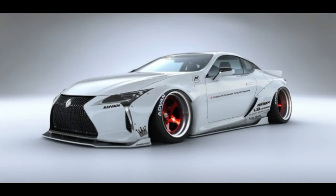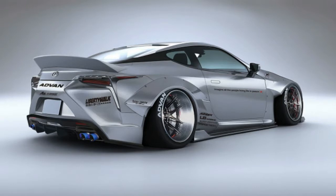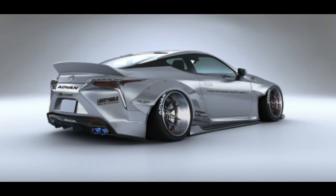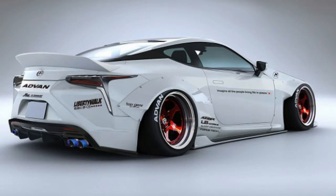If you are on a budget, the second version of the wide-body kit includes similar modifications with a rear-wing variant. It sells for $13,380 in FRP or $16,740 for CFRP bits.